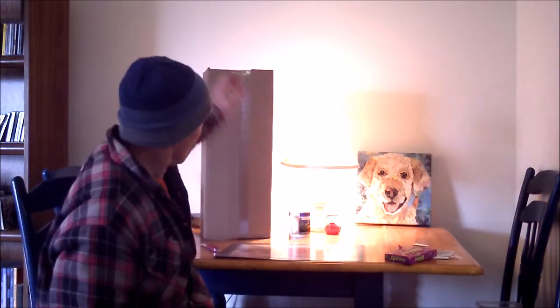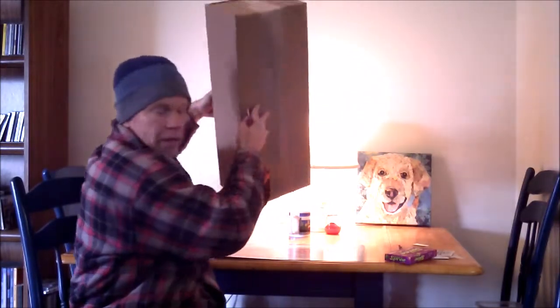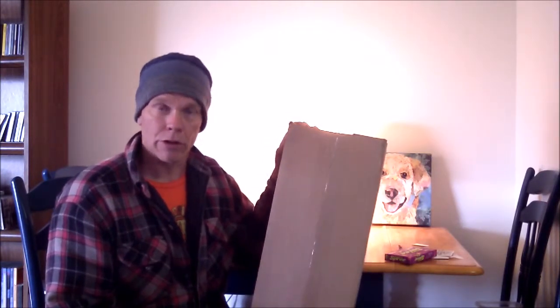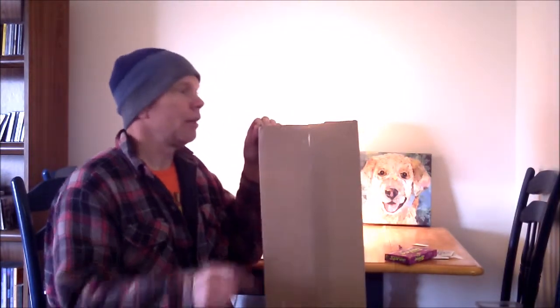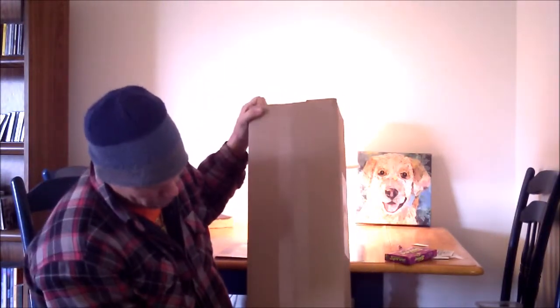I'm gonna block the volcano there — you see my little volcano? I received the package. I ordered myself a special present. Never in all my days have I owned my own cajon, despite the fact that I like to imagine myself a drummer slash percussionist. So I ordered a mini cajon because I figured I should start off small. And there was a sale. So please join me as I open my package and take a look at my new mini cajon.